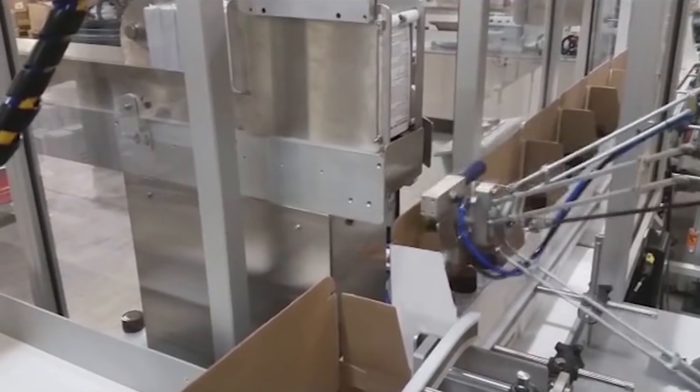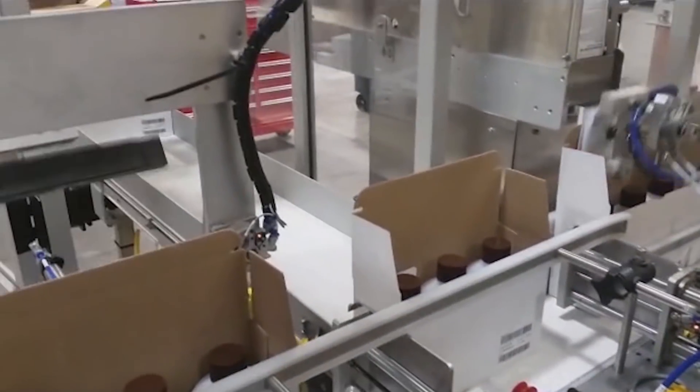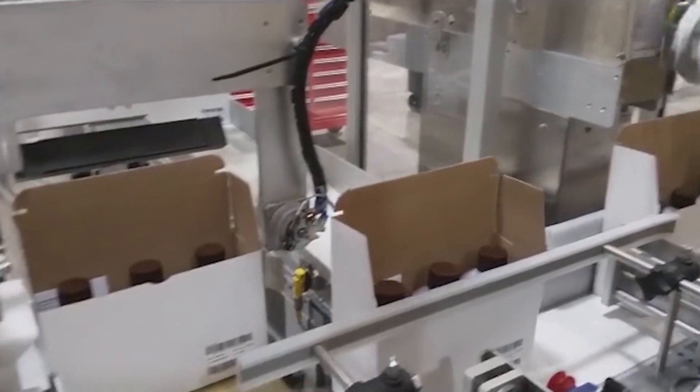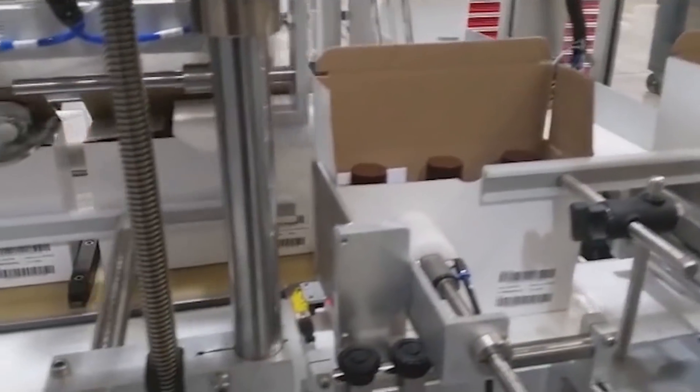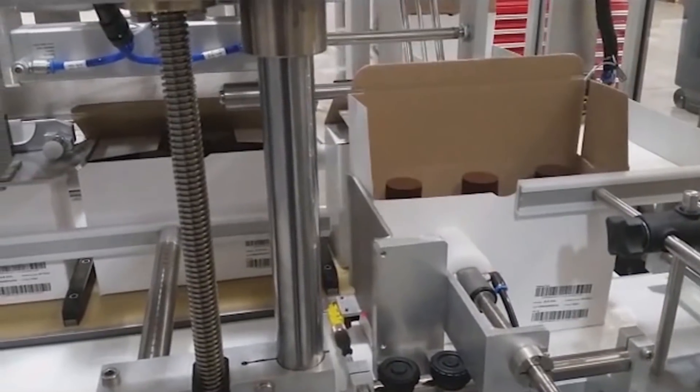The closing station folds and tucks the carton top flaps. A tamper-evident label is applied to each carton, and the label presence is verified.